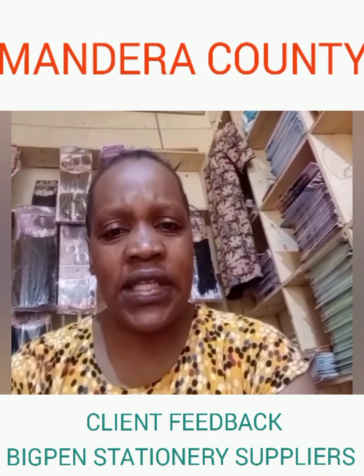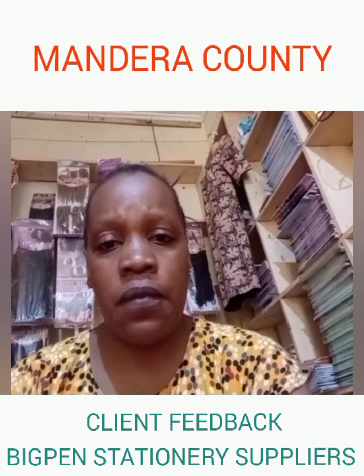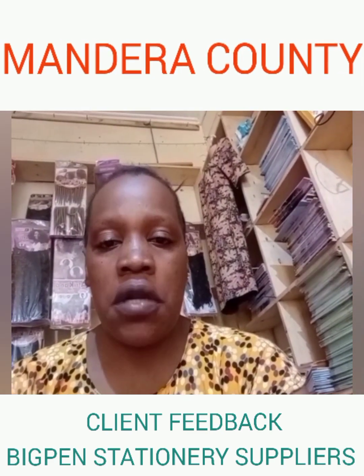I even trust them with my ATK and their delivery services are very good. They talk to people very well. I am so far so good with Big Pen.